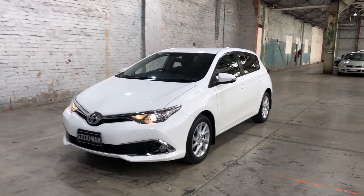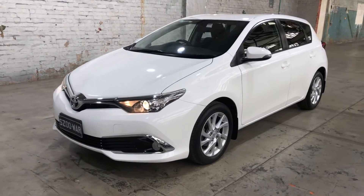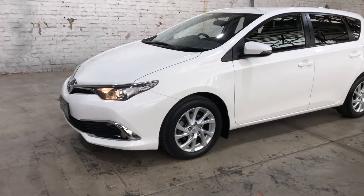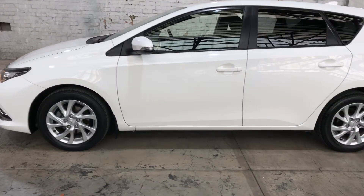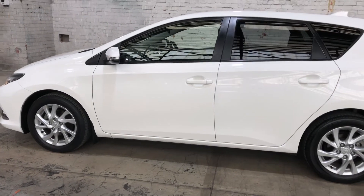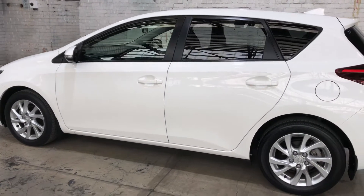Hi guys, welcome to Zubacars Warehouse and thank you for your enquiring. Here we have our 2016 Toyota Corolla. This car has a 1.8 litre 4 cylinder engine with a fuel efficiency of 6.1 litres per 100 kilometres.